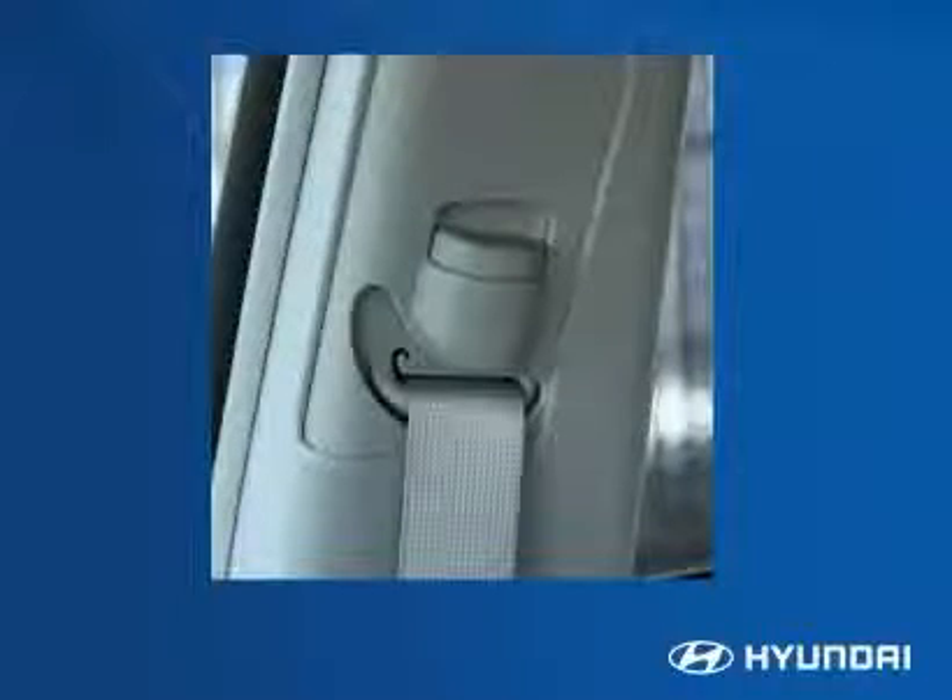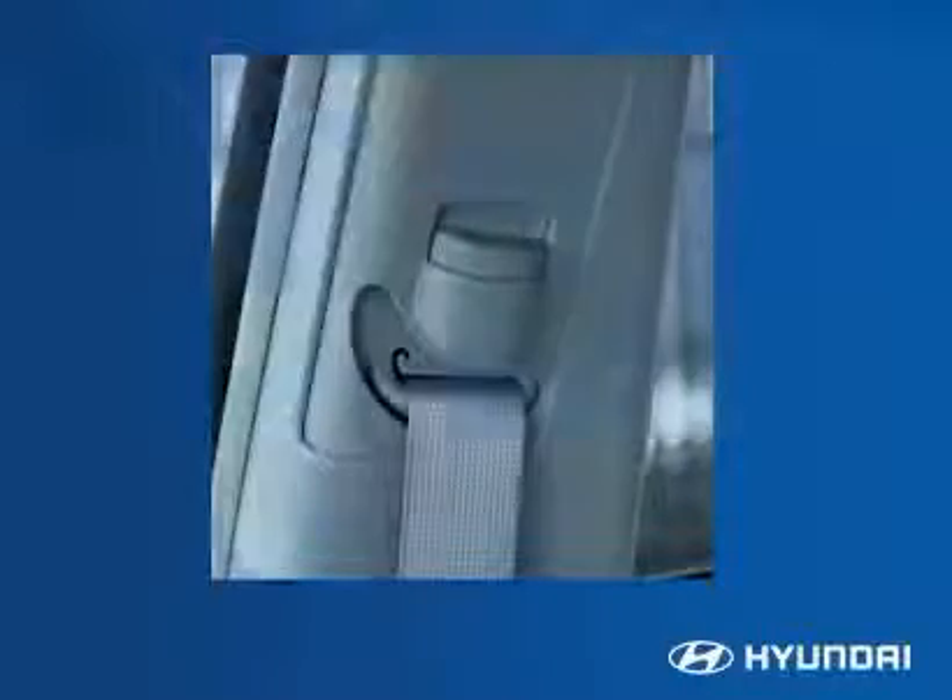The front seat belts have shoulder height adjustments for a more comfortable, secure fit and pretensioners with load limiters.